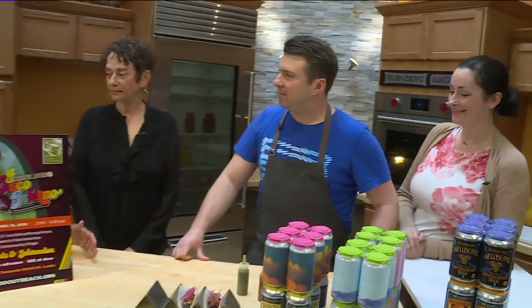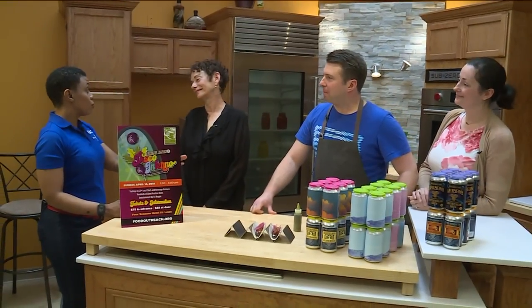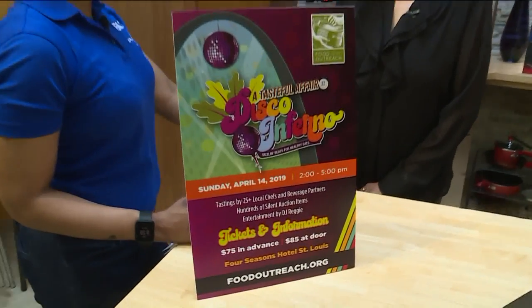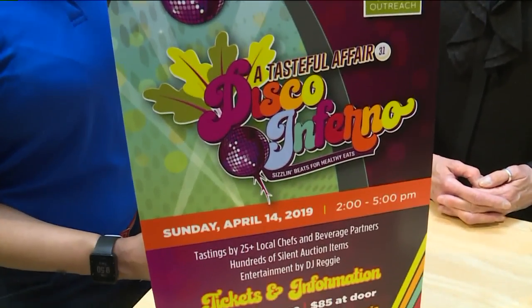A Tasteful Affair is coming up. Julie Pohl, Food Outreach — you have a lot of chefs putting in a lot of work and imagination into helping people. What does Food Outreach do every day? We provide nutritional services to people who are living very under-resourced and diagnosed with HIV, AIDS, or cancer in Missouri and Illinois in about 160 zip codes.